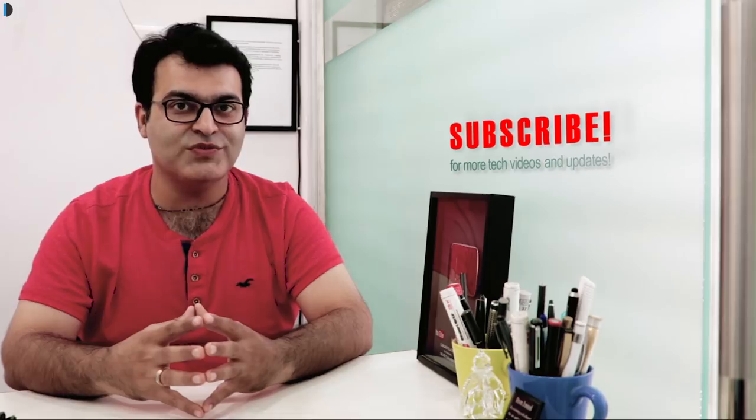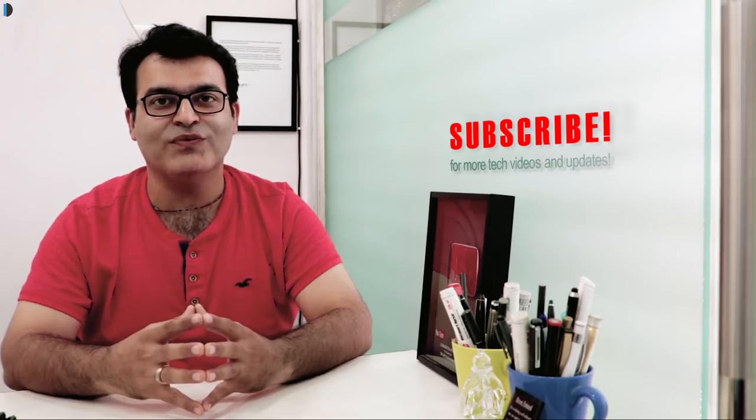If you enjoyed watching this video, give us a thumbs up and let us know in the comments what you think. Do share your suggestions and subscribe for more such videos. This is your host Rohit Kurana signing off — thanks for watching.